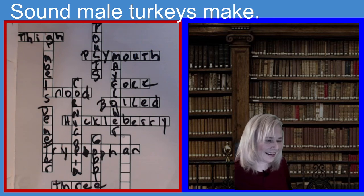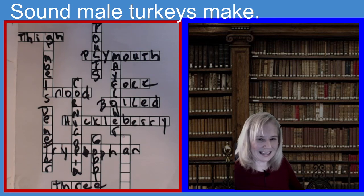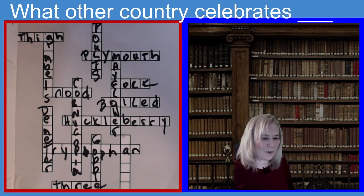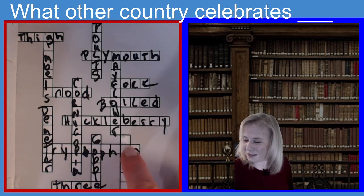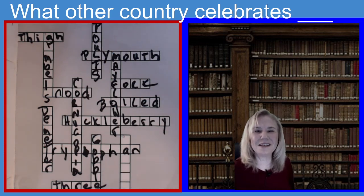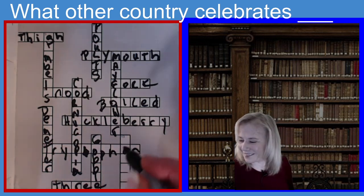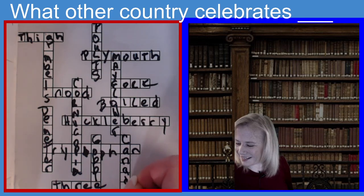Last one for the day. What other country besides us celebrates Thanksgiving? Six letters. What other country celebrates Thanksgiving with us? If you guessed Canada, you guessed the right answer. C-A-N-A-D-A.